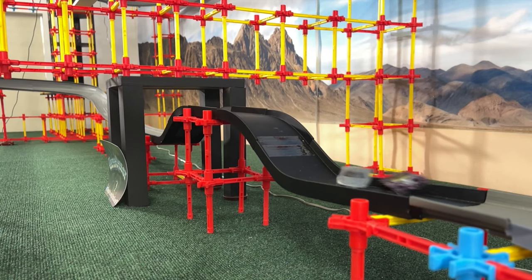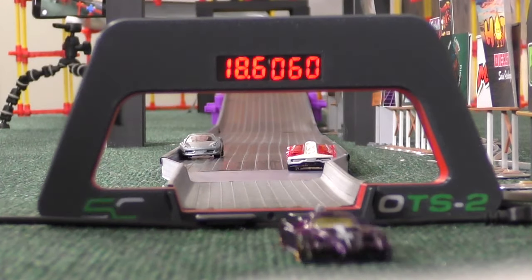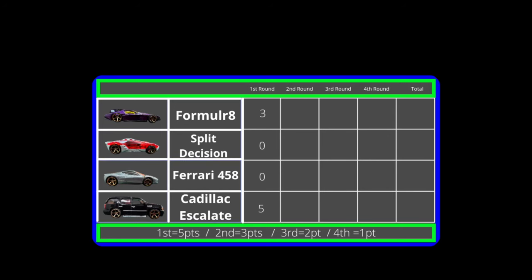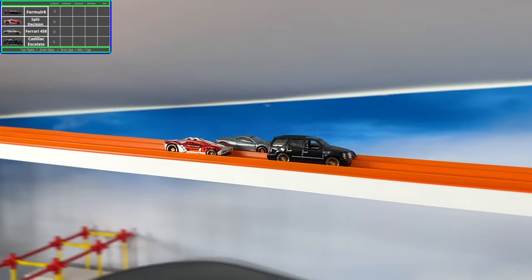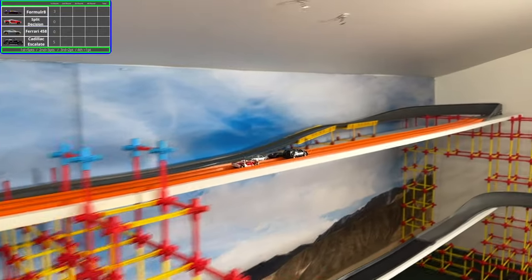Long story short, you do not want to get too cocky. The Split Decision started out okay but then the Cadillac passed him and he got spun around further, losing so much speed he didn't finish. But the Cadillac did finish, alongside the Formulator. I think the car's name might be Formulator — that definitely sounds cooler at least.